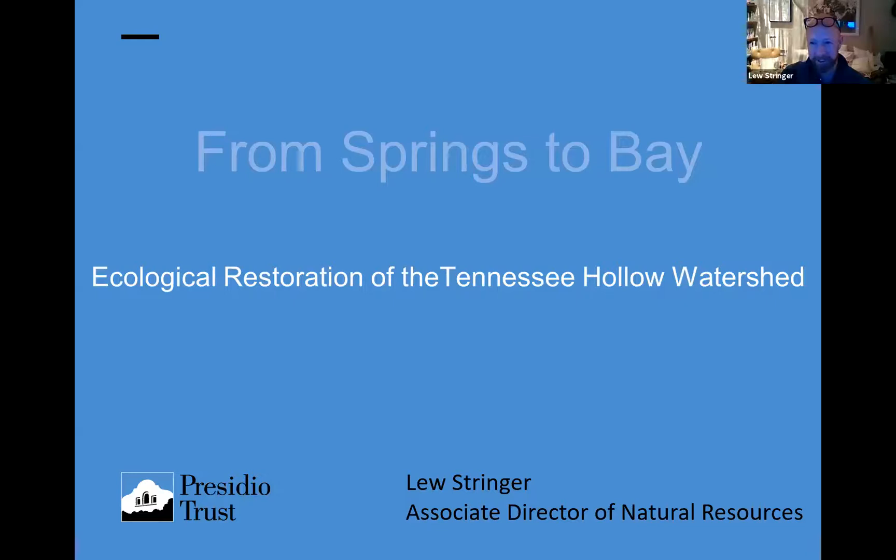Greetings, all. Thanks for joining. Eddie, are you able to hear me? I am. Okay, good. Well, I'll get right into it. Hello, all. Thanks for joining tonight, and I'm excited to tell you about what we've got going on in the Presidio. Let me see if this share screen works. You seeing that, Eddie? We are, from springs to bay. Okay, there we go. Take it away.